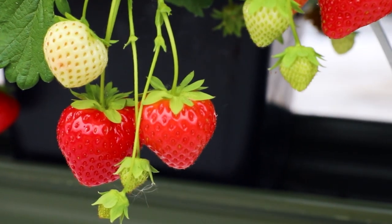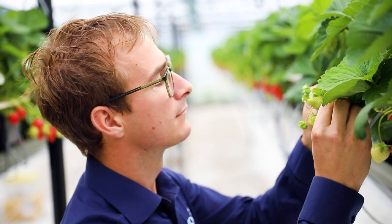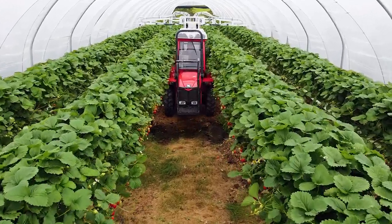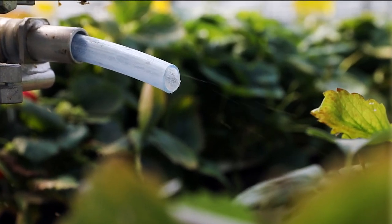A biological balance in the crop is highly important. The application of predatory mites and other insects can be labor-intensive. Koppert Biological Systems presents NatuTech Drive, a release system for predatory mites and other insects on large-scale crops.